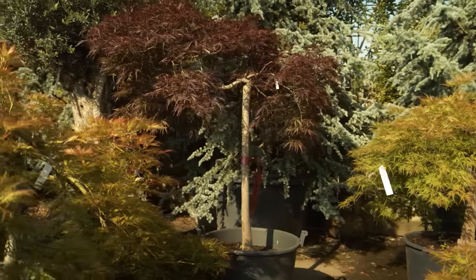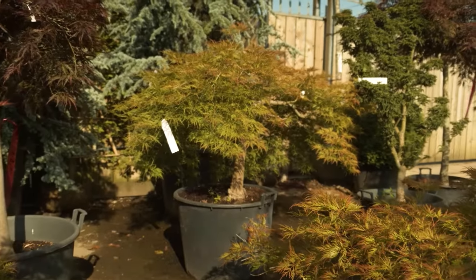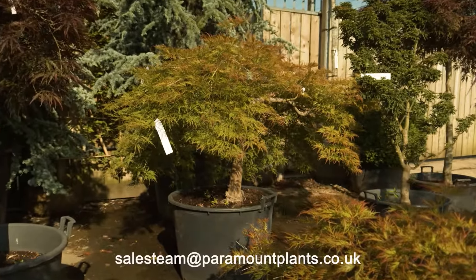To see our full range of these stunning plants, visit our website and for any further questions, email salesteam at paramountplants.co.uk.